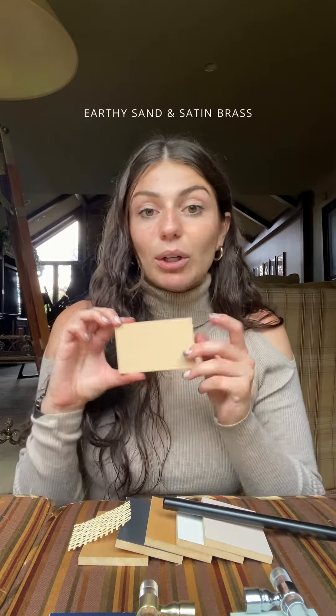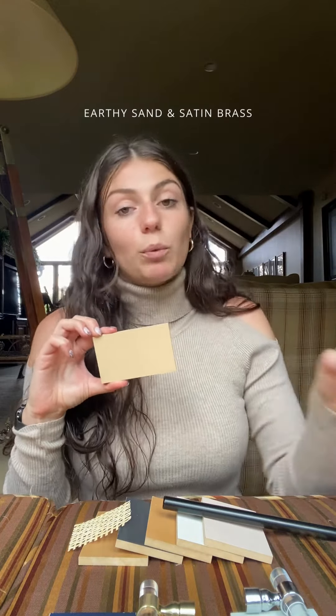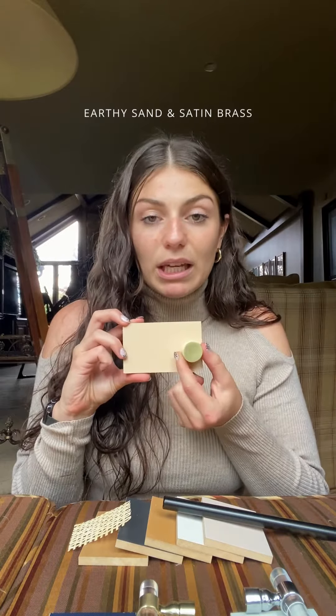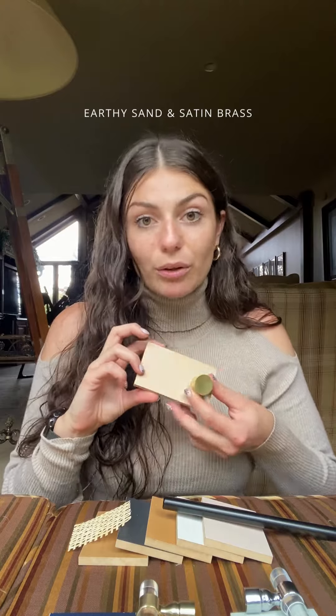Next up we have our earthy sand finish and we're pairing it with a satin brass knob. The creamy beige and the warm brass just really complement each other well.